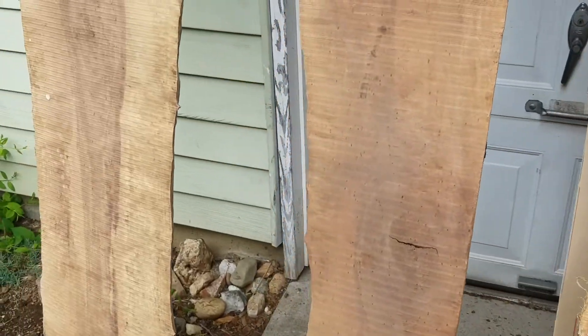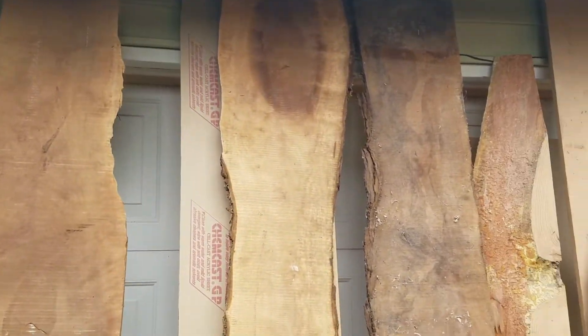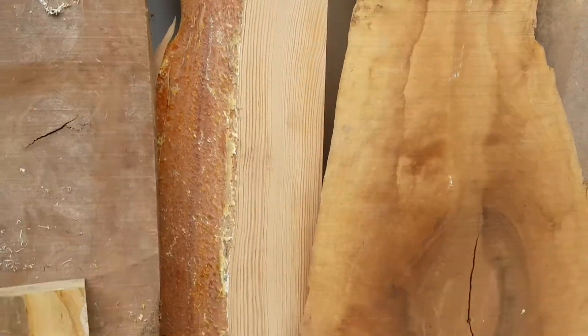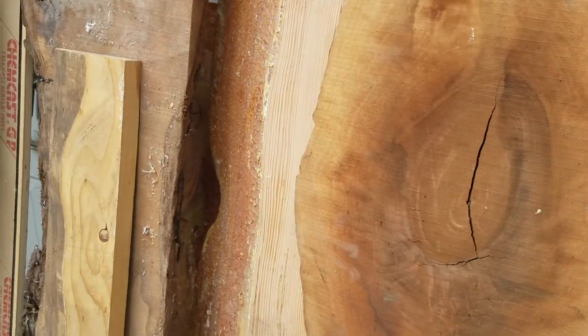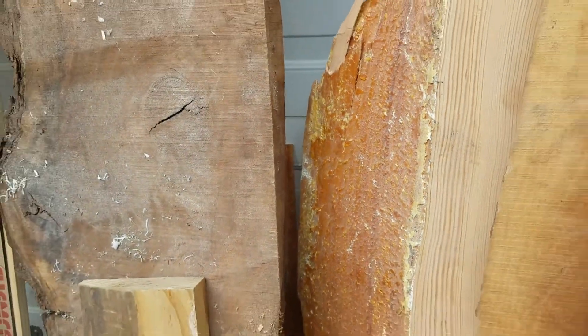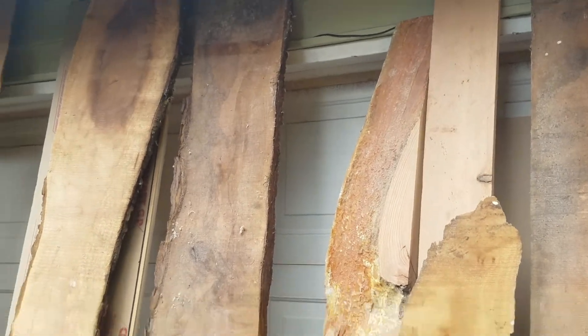These are some nice pieces — we've got walnut here, all walnut, except for this over here which is a piece of pine. There's actually another one behind there you can't see, another live edge piece of pine. These both came from a reception desk he built, so I've got a lot to work with here.